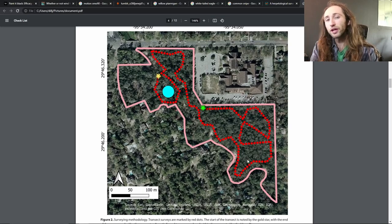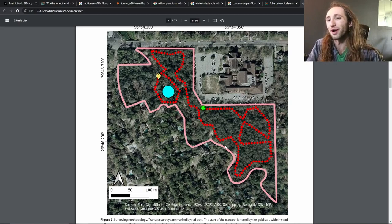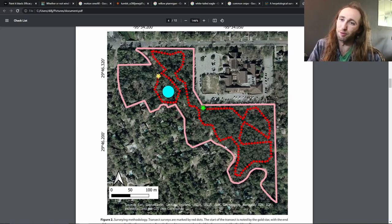We ultimately had to get rid of the minnow traps because you bait them — we used dog food, just put a little dog food inside a little pouch, put it in there, and it attracts fish, which then attracts the predators of the fish, like snakes. But the problem was that it attracted raccoons, and the raccoons just tore out the dog food, the traps were everywhere, and it just became a problem. So we had to get rid of the traps.